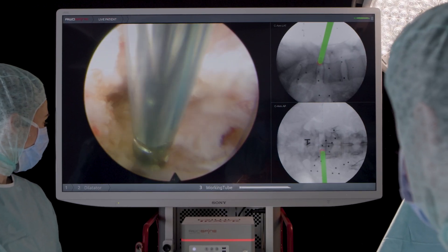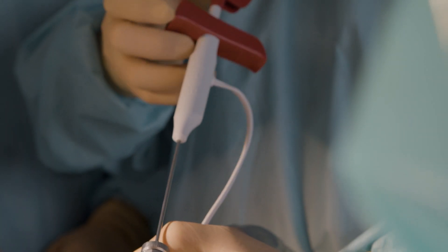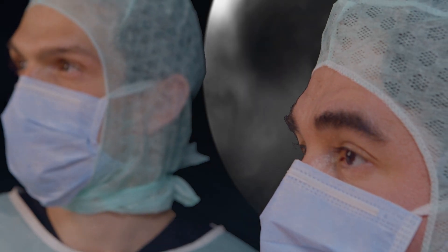Spinal navigation makes standard procedures more accurate. Simplification gives safety for patient benefit.